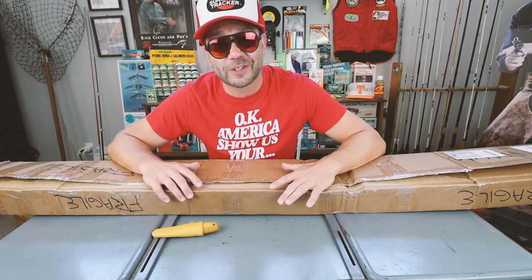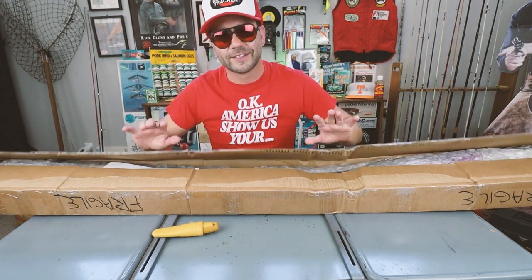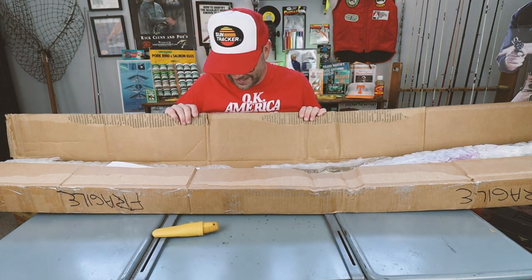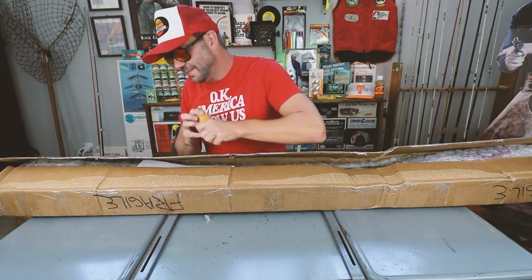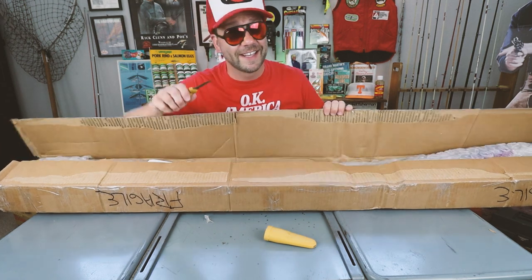This first box looks like a rod package. I did not send Todd a single rod, so I have no idea what is going on here. But it's definitely fragile inside.